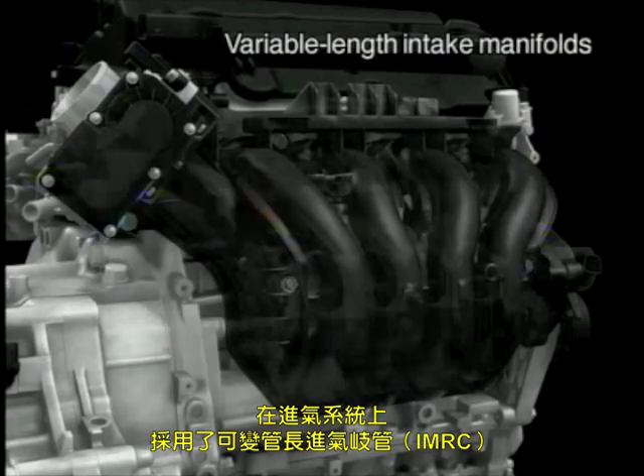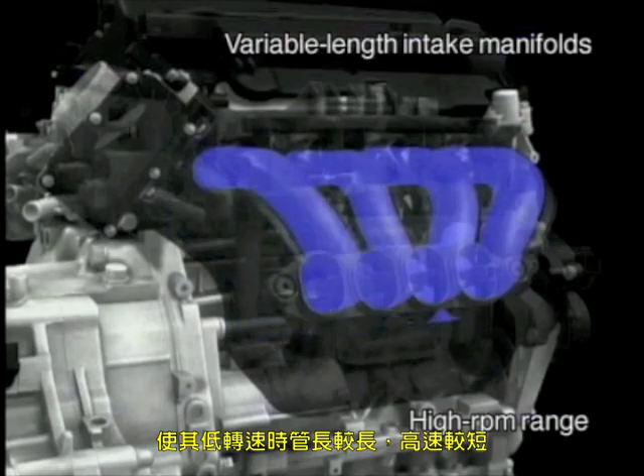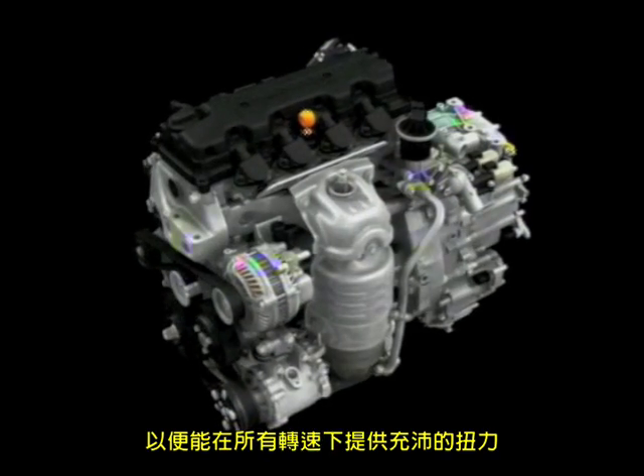For the intake system, variable length intake manifolds are implemented. Controlling the effective length of the intake manifold — making it longer at low RPMs and shorter at high RPMs — ensures that the optimum intake ram effect is maintained to deliver torquey driving performance throughout the RPM range.